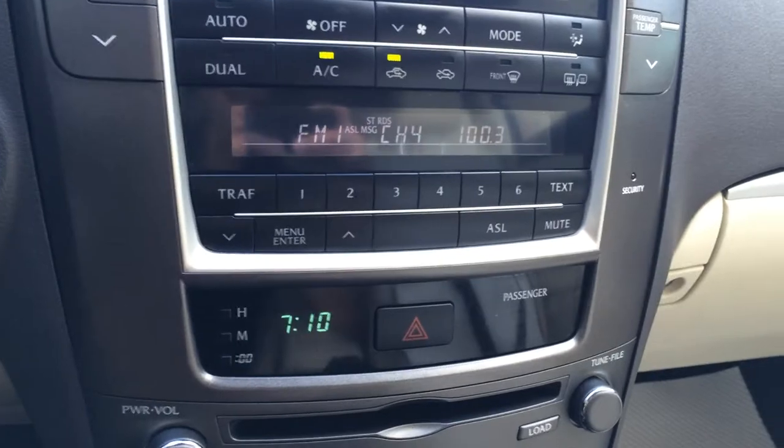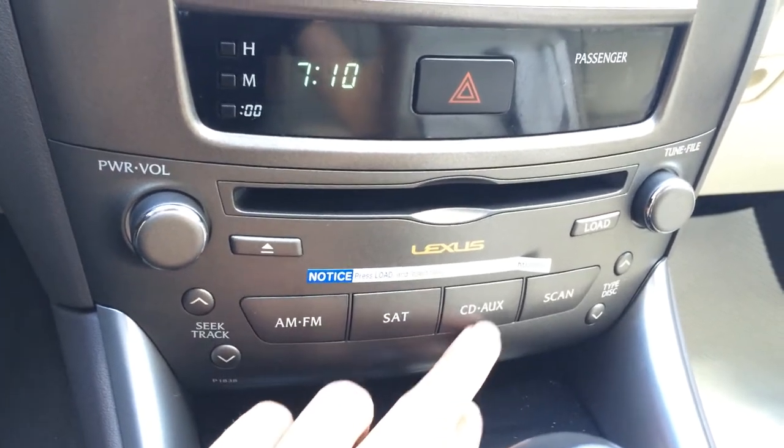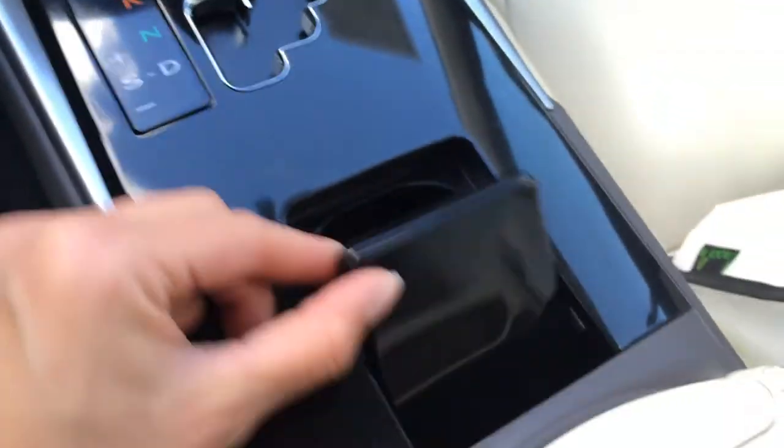The second display screen is for audio. You've got your presets. Down below you have AM/FM, satellite, six-disc CD changer, auxiliary and USB. Ashtray, lighter, heated front seats, leather shift knob, cup holders.